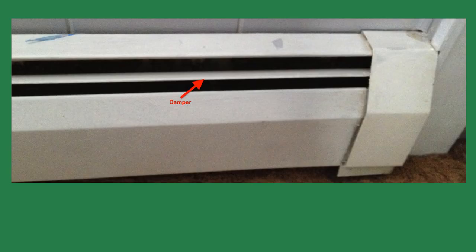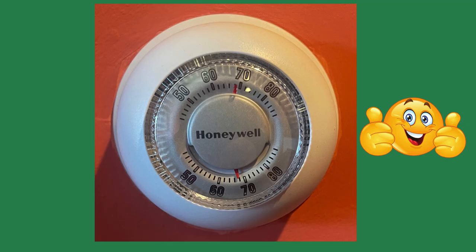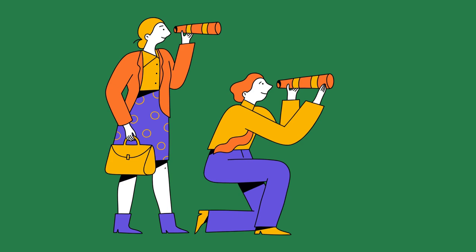After verifying the dampers were open on all the fin tube radiation, I checked the thermostat. The woman in the office, Mrs. Williams, was the owner's mother. You're not going to turn it down, are you? She asked. No, I'm trying to figure out how your office is the only warm one. I assured her the thermostat worked properly. When I turned the thermostat down, the valve closed. It opened when I turned it up. I checked the calibration on the thermostat — it was off by a few degrees.